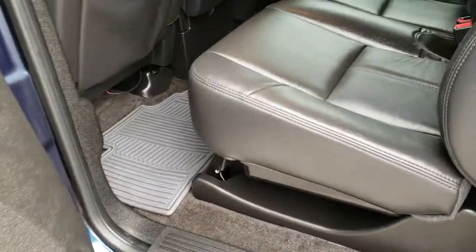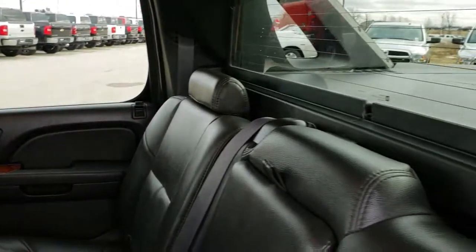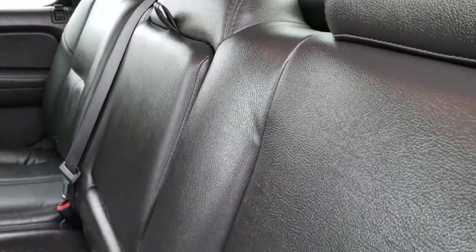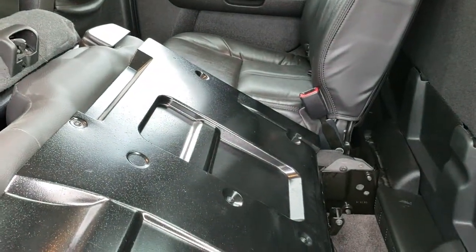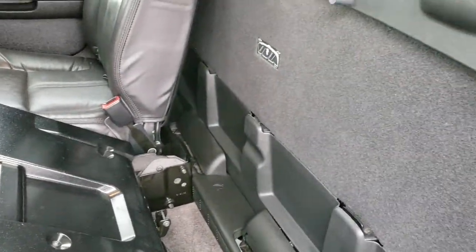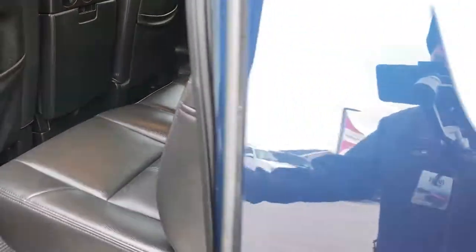Back seats are just as clean as the front seats — no rips, no tears back here. It has that removable rear window with the built-in rear defrost. These seats do fold up and down; you need the front seats up a little farther for them to go completely flat, but it's very clean back here as well. That center piece comes out, and then you can take that rear window out so it's all open back there.